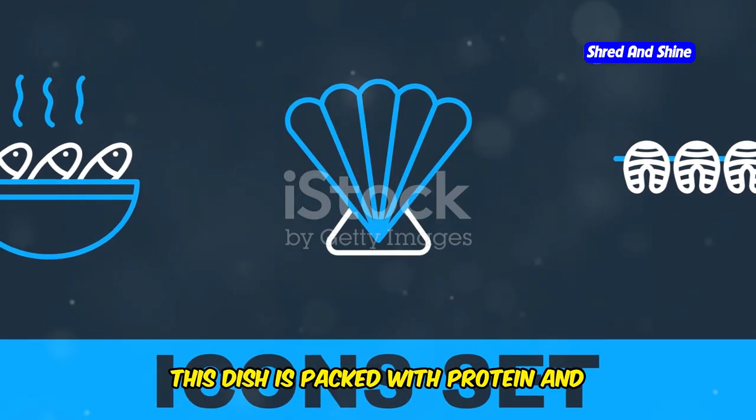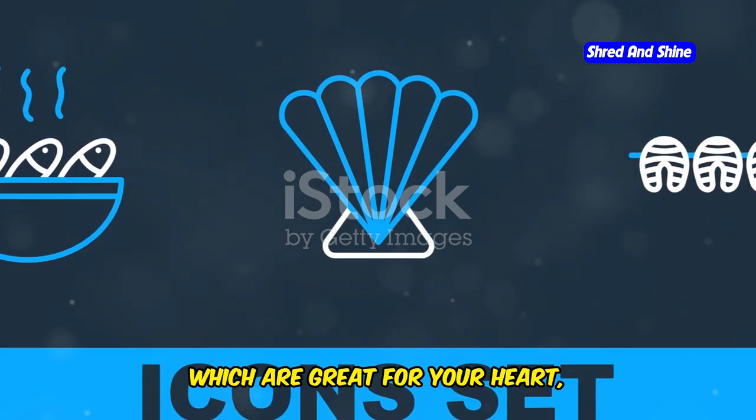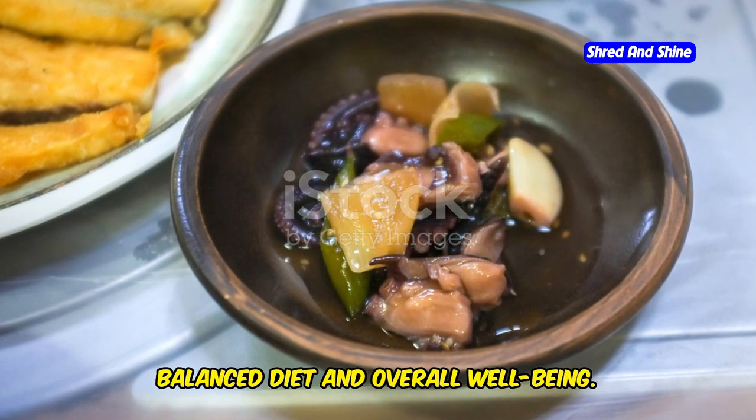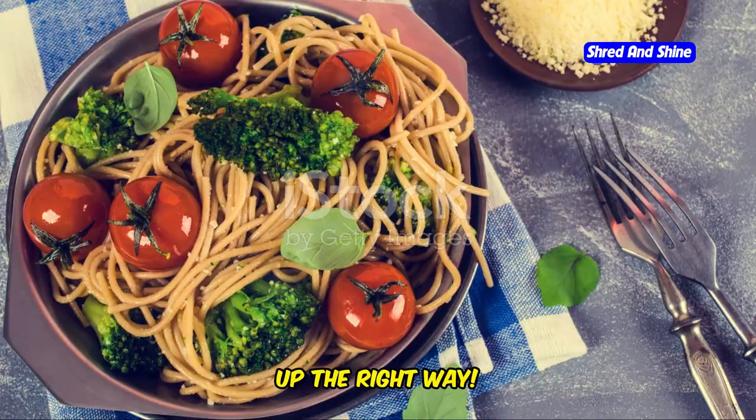And the best part? This dish is packed with protein and omega-3 fatty acids, which are great for your heart, your brain, and your waistline. Eating fish regularly can contribute to a balanced diet and overall well-being.